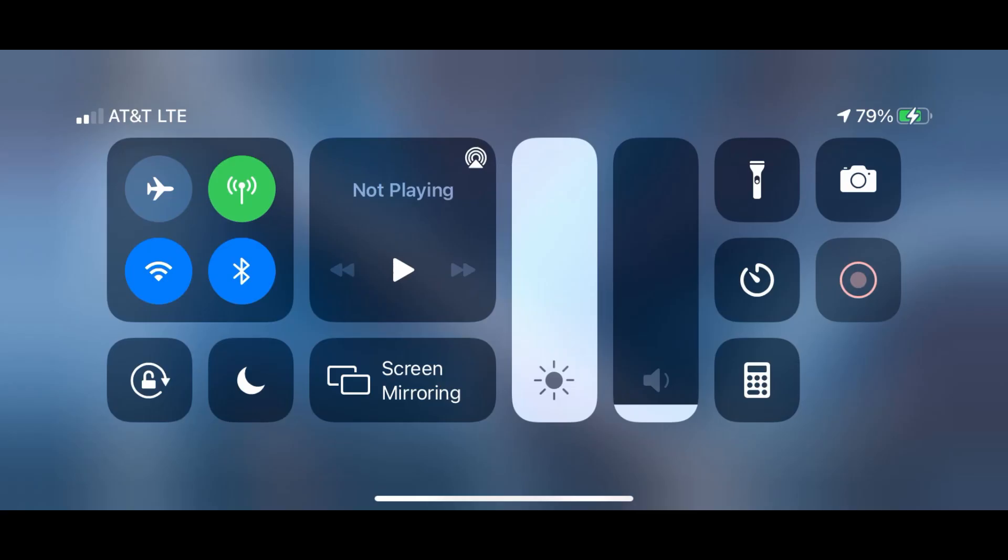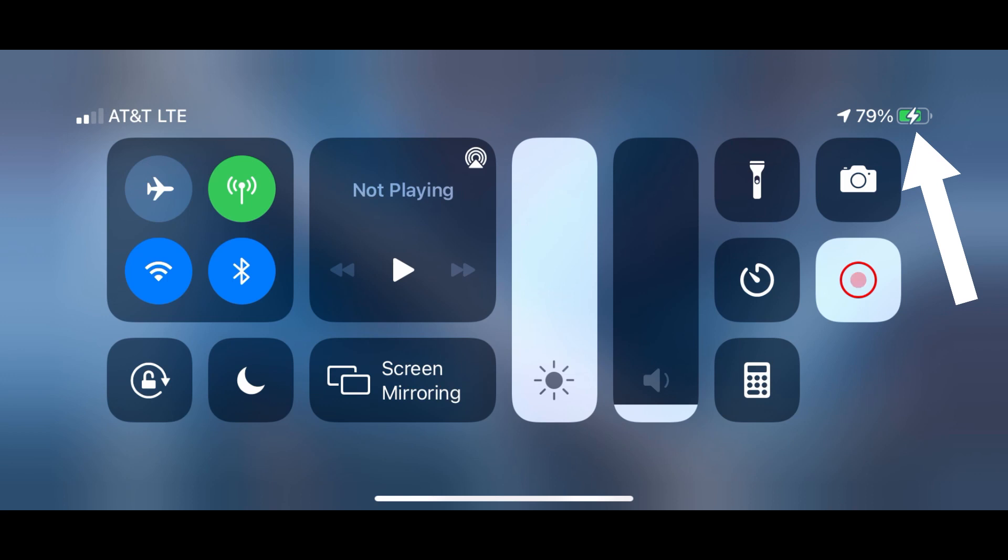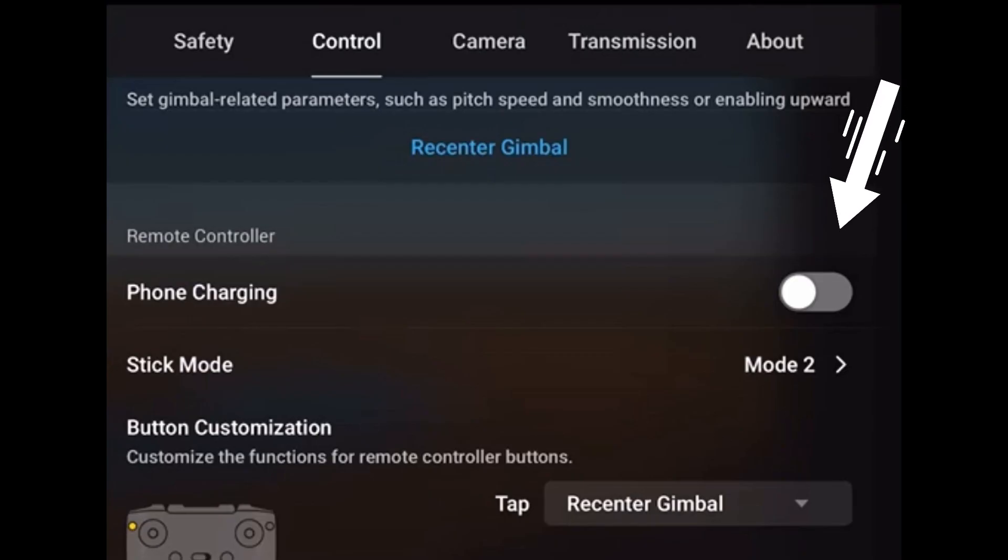Finally, this may be the most crucial part: the DJI Fly app automatically charges the phone now while you're connected, whereas before we used to have the option to turn that feature off. We think there's a temporary solution for the heat issue, and so far it's worked pretty well for us in keeping the phone cool enough to avoid the dim screen — at least from happening so fast.